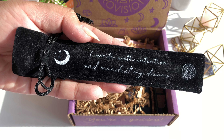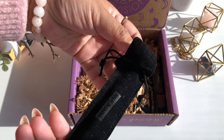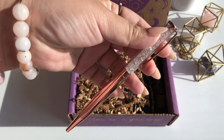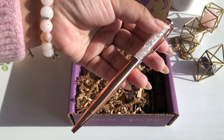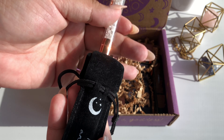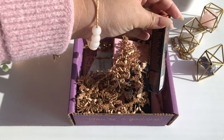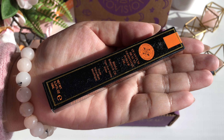The next thing in my box is the Goddess Provisions Clear Quartz Pen. This item has an $11 value. I absolutely love this pen — it comes in a nice black velvet covering, has a nice coat on top, and the pen itself is gorgeous in this rose gold color. It also has crystals in it, and according to the booklet, crystals are conduits that allow positive energy to flow. I've been using this pen for my school work and it just gives me such clarity and good energy.